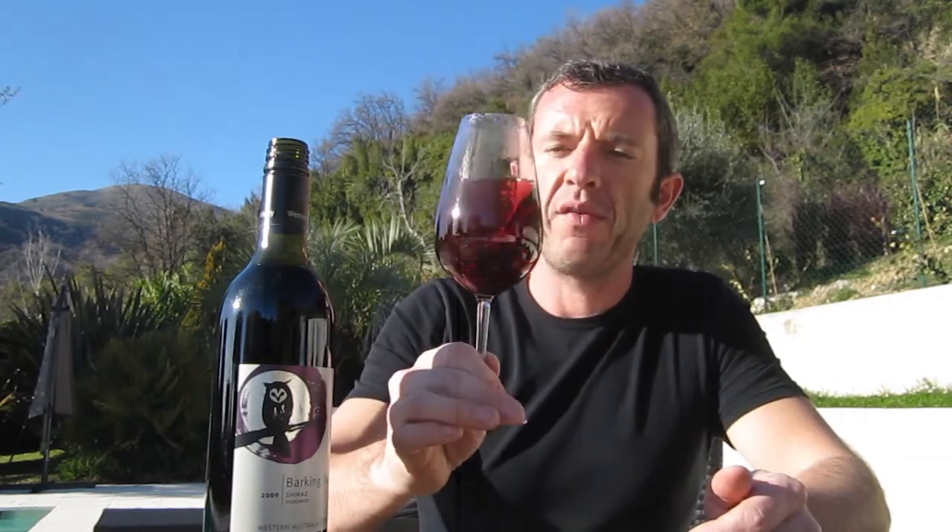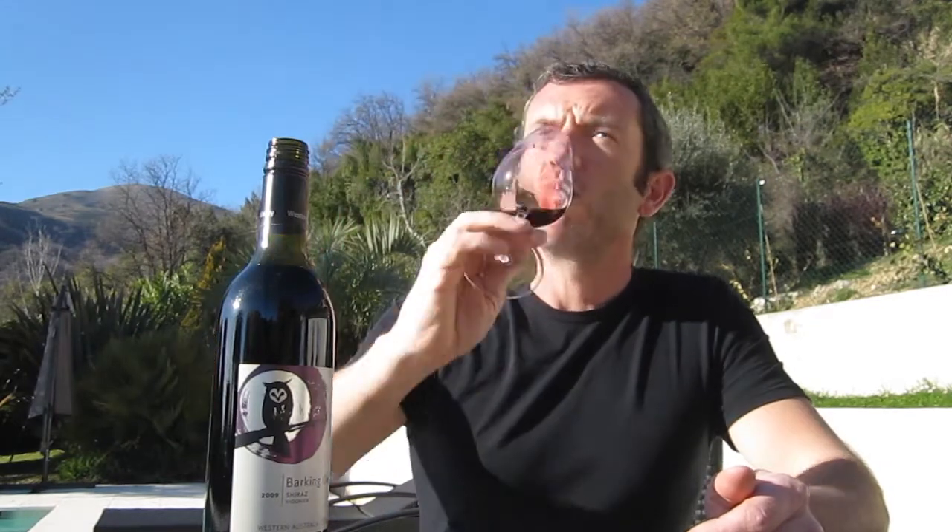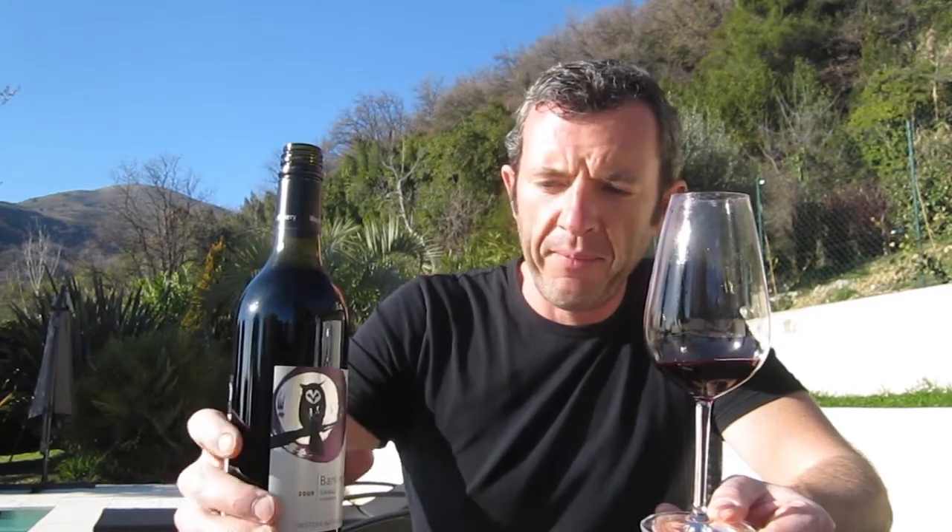On top of that, this wine slips down better because it's got 4% Viognier. Viognier is a grape that produces wines with a dried apricot, perfumed character. The Viognier develops the perfume on the Shiraz Viognier and gives this wine a roundness, making it a little bit less tannic and softer on the palate.